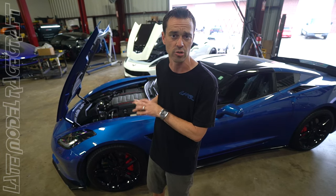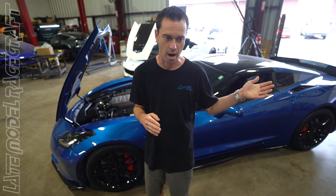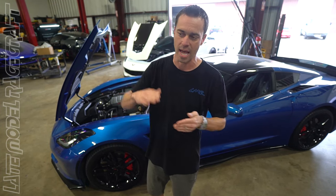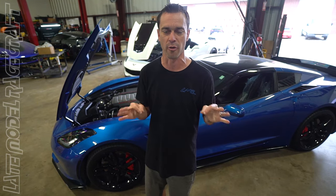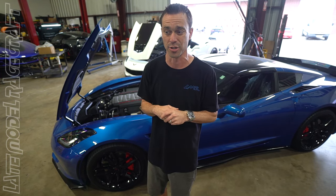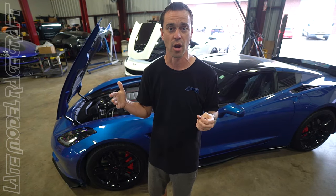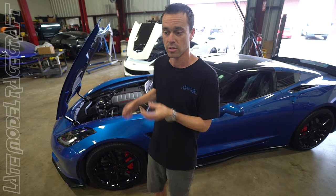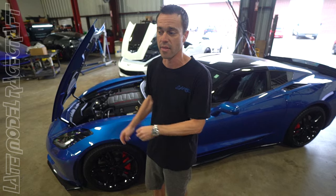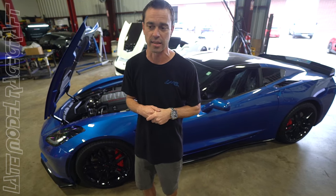A car like this idles and drives like a stock vehicle until you step on the throttle — you get the extra horsepower and the seat-of-the-pants feel as RPM climbs. I call it the perfect daily driver package. If your wife wants to drive it or someone else wants to drive it, there's no issues. It's super comfortable, you get the cool supercharger sounds when you want it, and a nice smooth idle with no camshaft or anything like that.